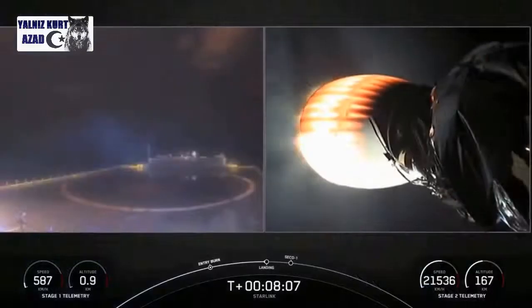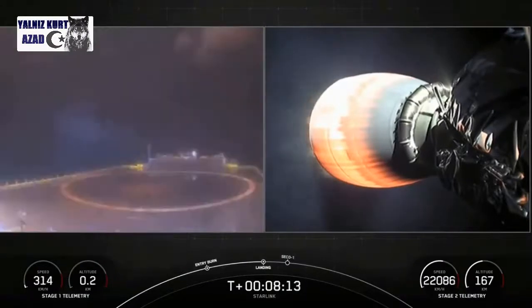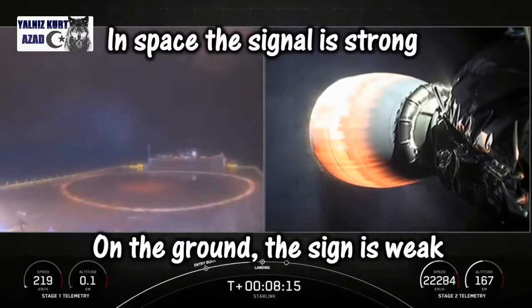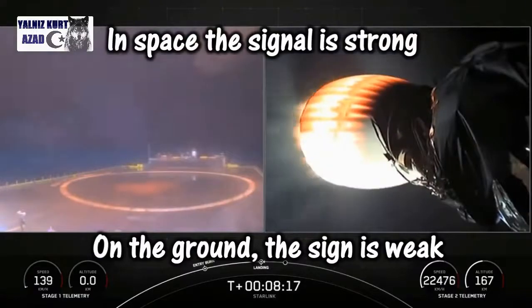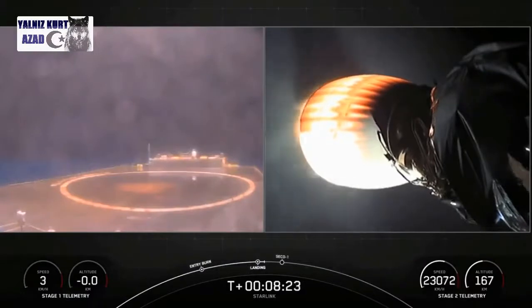We heard the call that the landing burn for stage one has begun. We can start to see the plume there on our drone ship cam on the left hand side of your screen. Hopefully we'll be able to maintain video signal through landing. The landing legs are out. Terminal guidance.